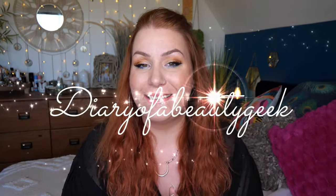Hi everybody, welcome back to my channel. If you're new, welcome. My name is Claire. This is my monthly Look Fantastic Beauty Haul.